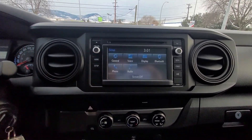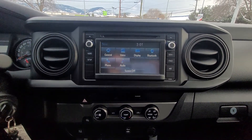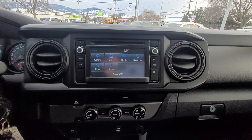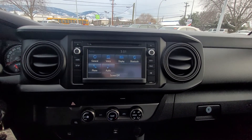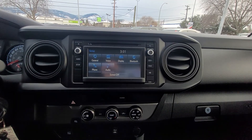Hitting the setup button, we can see a bunch of options — there's general options to set up your sound, your display, your lighting, and then your phone, Bluetooth, and audio.